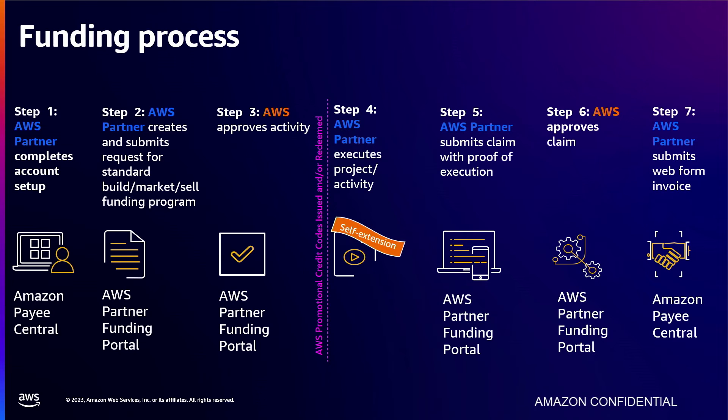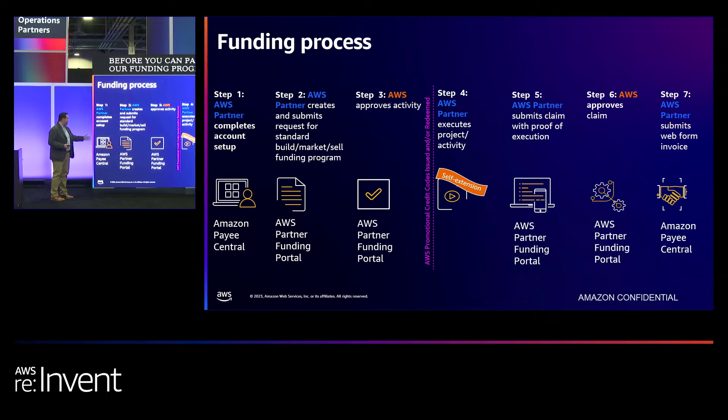A quick note about the overall funding process. Before you can partake in any of our funding programs, you as a partner must complete your account setup in Amazon PayE Central — that is the first step to unlock these funding benefits. Depending on your eligibility, you can then create and submit your request using the AWS Partner Funding Portal. As your request gets approved, you can begin to execute your activity. If requesting credits, they will be redeemed to the AWS account ID you provided in the submission. For cash requests, after completing your project, you submit your claim with proof of execution in APFP, then navigate to Amazon PayE Central to submit your web form invoice and receive the benefit.